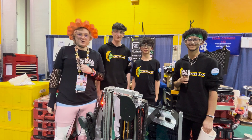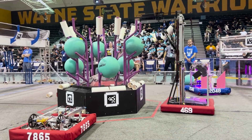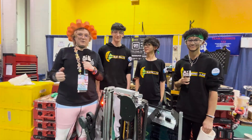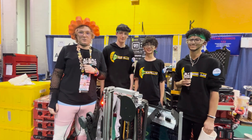Welcome back to another edition of Behind the Bumpers. Today we've got the two-time champion Team 469 Las Gorillas here at the Wayne State District Event. My name is E. Lockman, and I'm here with Maxim, Sam, and Marcus to talk about their innovative elevator, intake systems, and all the software that goes into this awesome robot.